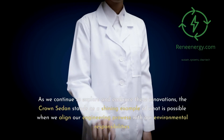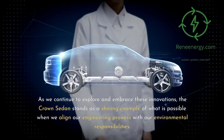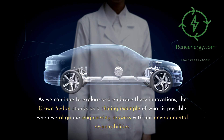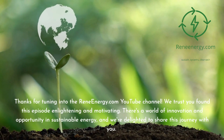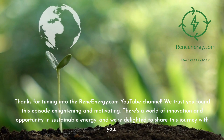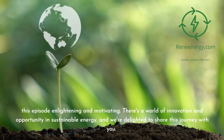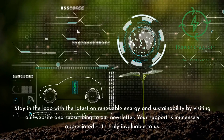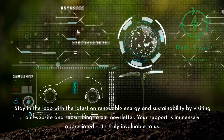As we continue to explore and embrace these innovations, the Crown sedan stands as a shining example of what is possible when we align our engineering prowess with our environmental responsibilities. Thanks for tuning into the ReneEnergy.com YouTube channel. We trust you found this episode enlightening and motivating. There's a world of innovation and opportunity in sustainable energy, and we're delighted to share this journey with you. Stay in the loop with the latest on renewable energy and sustainability by visiting our website and subscribing to our newsletter.